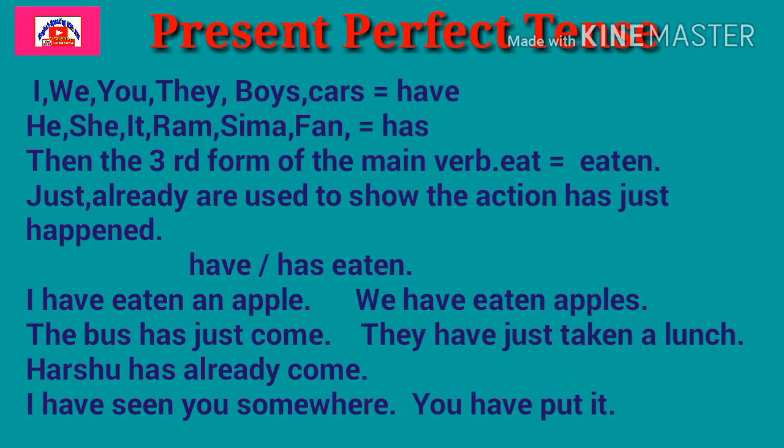Just and already are used to show that the action has just happened in Present Perfect Tense. Let's see some examples: I have eaten an apple. We have eaten apples. The bus has just come. They have just taken a lunch. Hershu has already come. I have seen you somewhere. You have put it. In this way, friends, make more positive sentences.